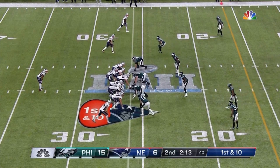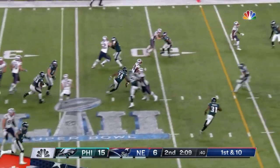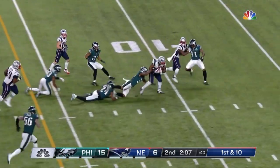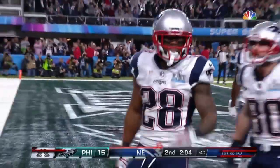Hogan's already caught 3 for 83. Brady's thrown for 234 to this point. Big hole left side, James White inside the 10, takes it to the end zone. Touchdown Patriots.